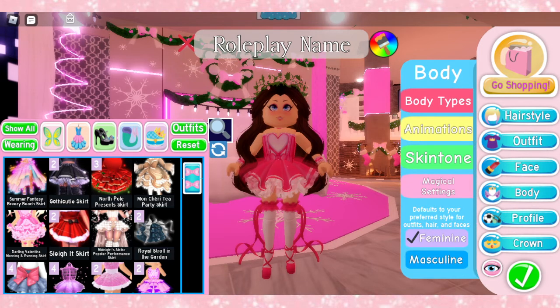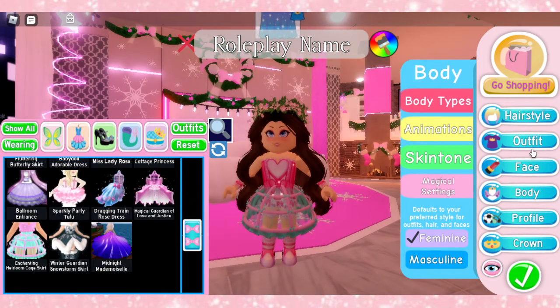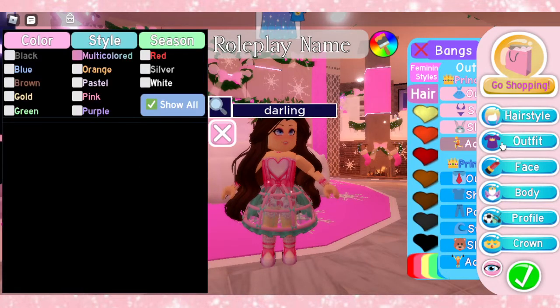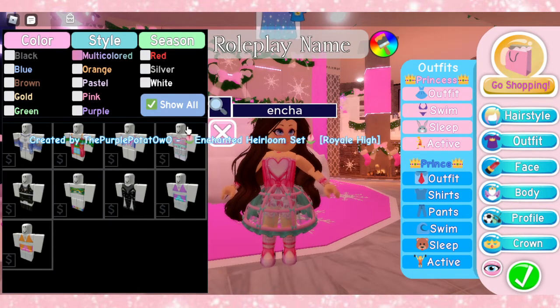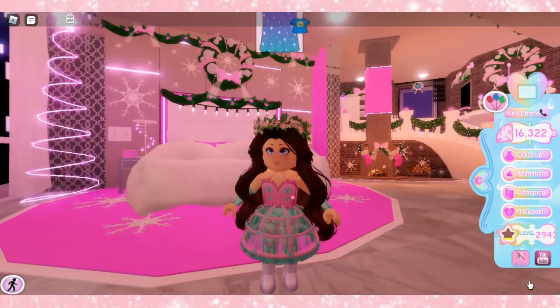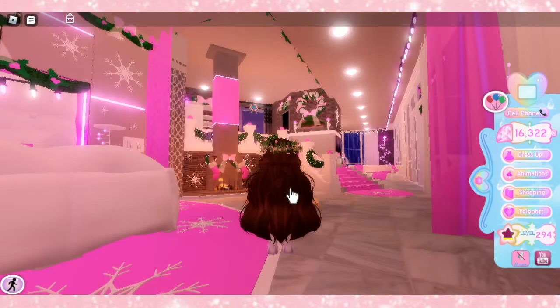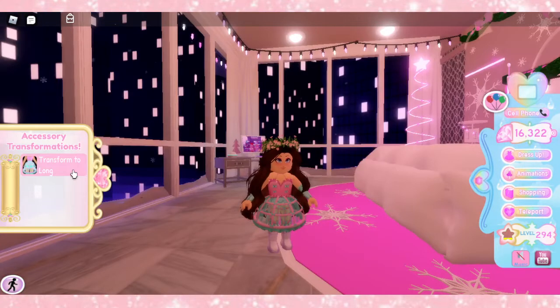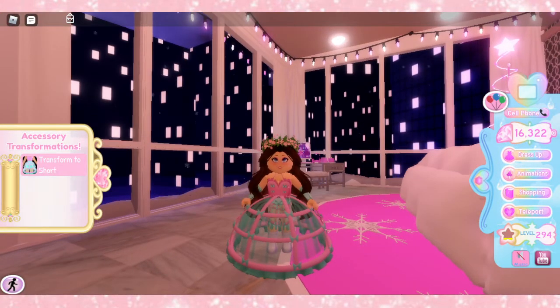There are other corsets there as well. They definitely do have the Enchanting Heirloom corset. So once again, you can just come here and look up Enchanting Heirloom, and there it is. It looks so cute with this skirt — I literally love it. So if we were to make the skirt a bigger option right there — look at that. It just looks so cute and perfect, and it literally matches so well.